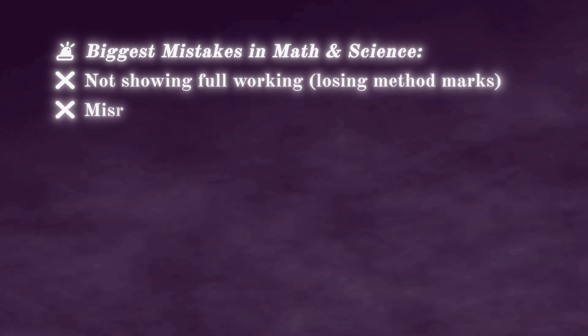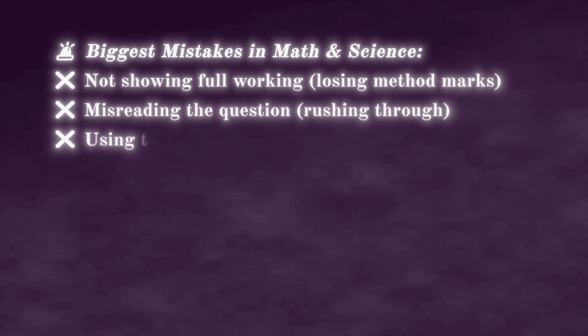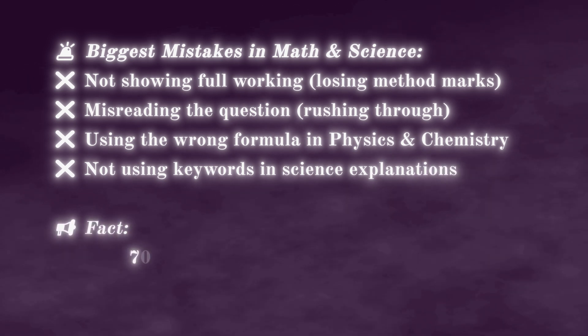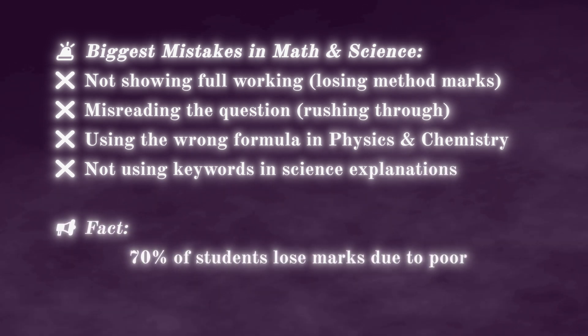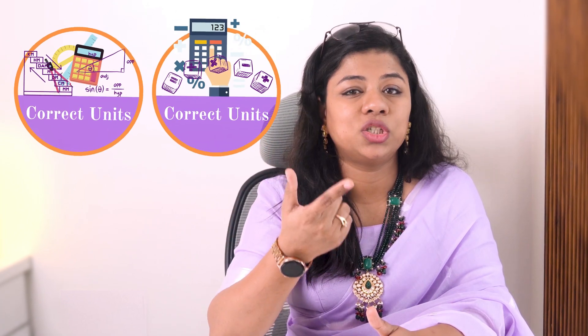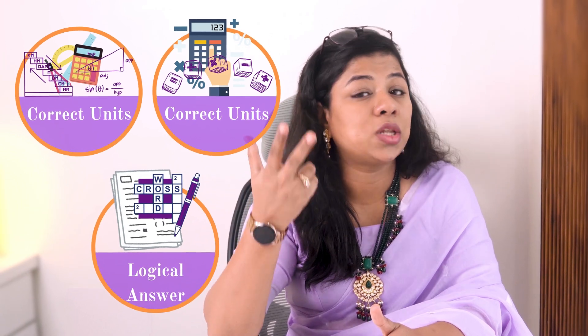The biggest mistakes in Math and Science: every year Cambridge publishes examiner reports highlighting common mistakes students make. One — not showing full working, losing method marks. Two — misreading the question by rushing through. Three — using the wrong formula in Physics and Chemistry. Four — not using keywords in science explanations. The fact is, 70 percent of students lose marks due to poor answer structure, not lack of knowledge. The tip: before submitting your exam, always double-check that you've used correct units, shown all calculations clearly, and that your answer makes logical sense.